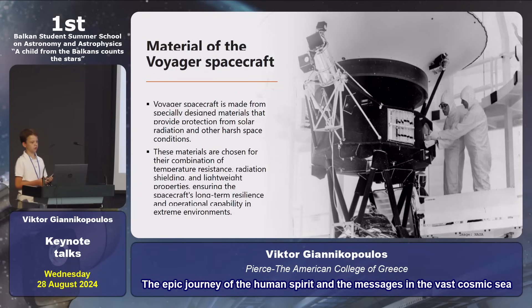The material of the Voyagers. Voyager spacecraft, both of them, are made from special design materials. These materials are chosen for the combination of temperature resistance, radiation shielding, and lightweight properties.